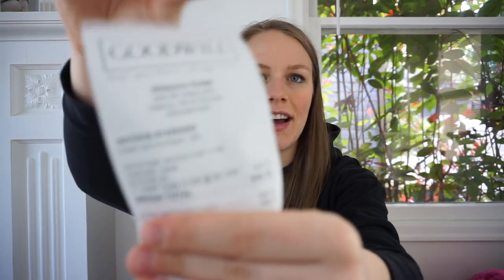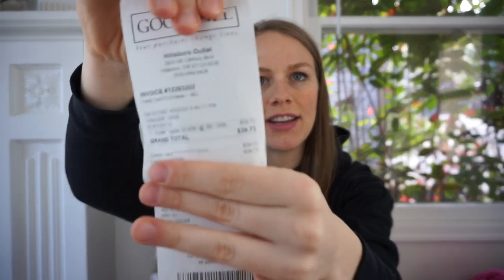Okay, it is time for the haul. I'm in a new background — what do y'all think? The corner I usually film in is too sunny, so we're here today. As y'all know, I spent $39.73, and we're going to start out with a few miscellaneous items.